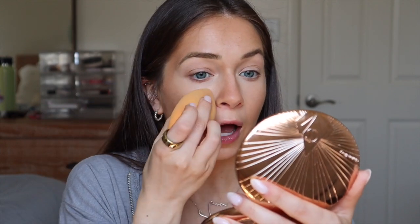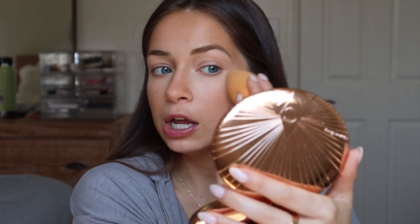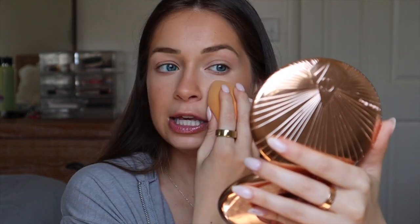Concealer just totally woke my face up. Then I take my beauty sponge again — I don't go over where I put the concealer because I don't want to take away any coverage, but I hit any harsh lines between the contour and the concealer. I don't go under my eye with this because I like to keep that coverage. I'm really crazy about setting my under eyes — I don't like any creasing.